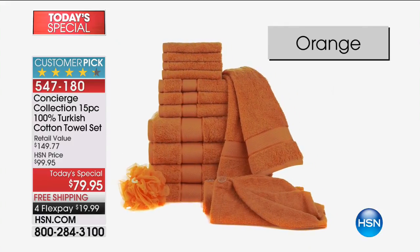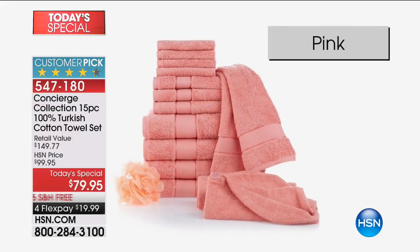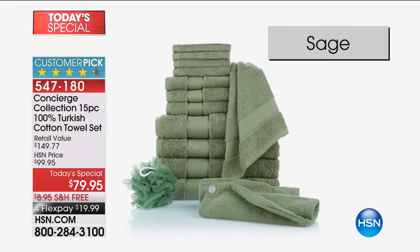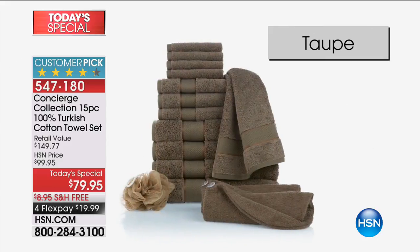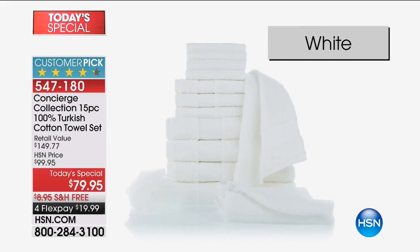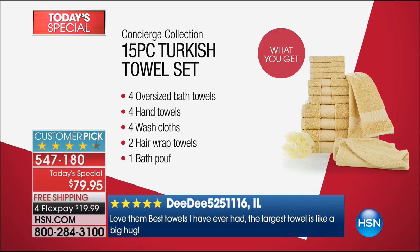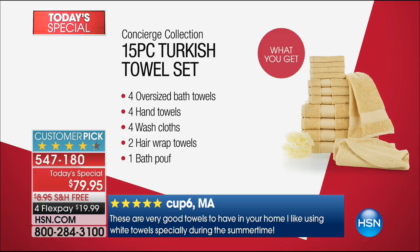We can only do this today's special — I think we do it like twice a year. When you see Turkish cotton towels depending on where you live, I have seen one of this quality for $79.95. You're getting a 15-piece set: 12 towels, plus two hair wraps, plus the bath poof. We have never been able to give you this price.